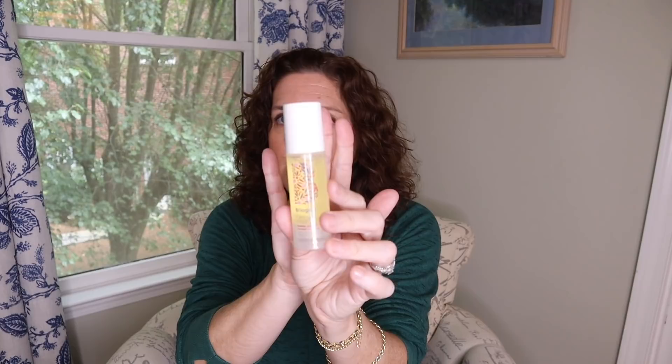I also always travel with my Briogeo Farewell Frizz. I travel to a lot of humid places and it just kind of seals in my hair — you only need like a drop of it. This is actually way more than I would need to travel, but it fits. Moving over to the other side, this is where I keep my actual makeup.